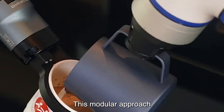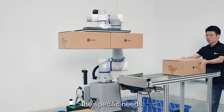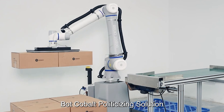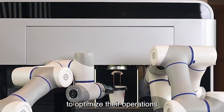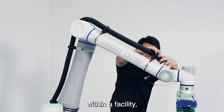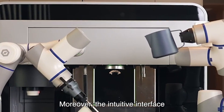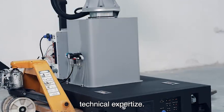This modular approach allows for easy customization and scalability, adapting to the specific needs of different applications and environments. The Dobot-Cobot palletizing solution offers unparalleled convenience, empowering businesses to optimize their operations with minimal effort. Its mobility enables it to be quickly relocated to different areas within a facility, maximizing productivity and flexibility. Moreover, the intuitive interface and user-friendly controls ensure seamless operation, even for users with limited technical expertise.